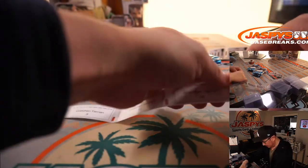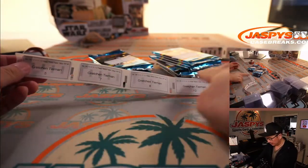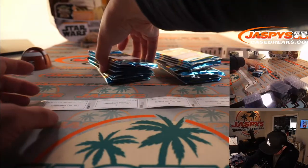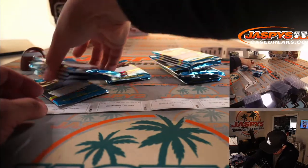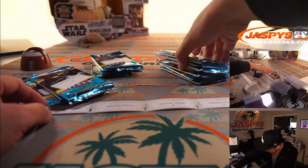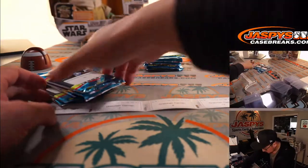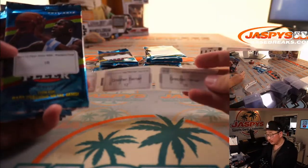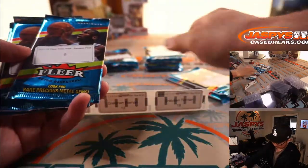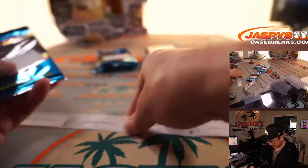All right, Gretchen — and Josh, you're on deck. Gretchen with a handful of packs: 5, 7, 8, 12, and 18. There's 18 and 12 right here. You got 8 and 7. And 5.